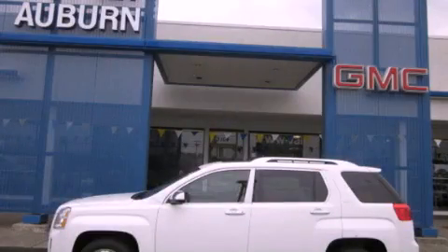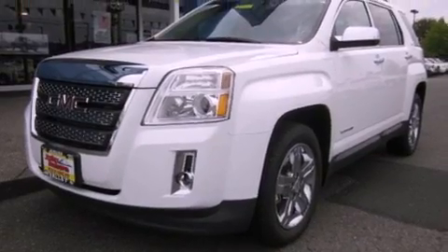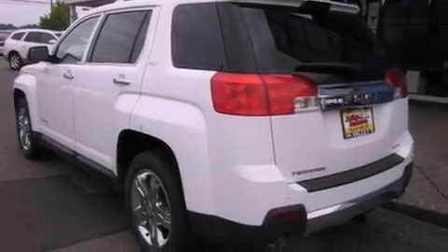This is a brand-new 2012 GMC Terrain, functional utility for a modern lifestyle. It features a 3.0-liter six-cylinder engine, an automatic transmission, and four-wheel drive.